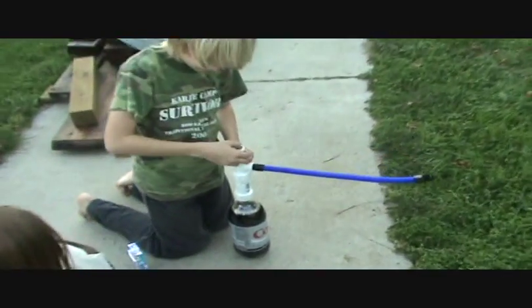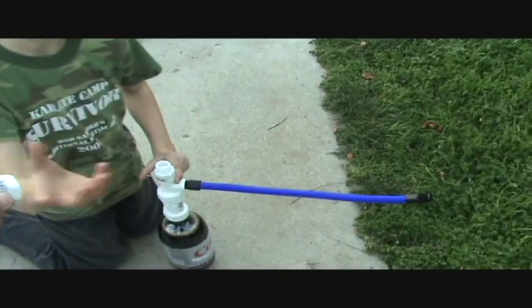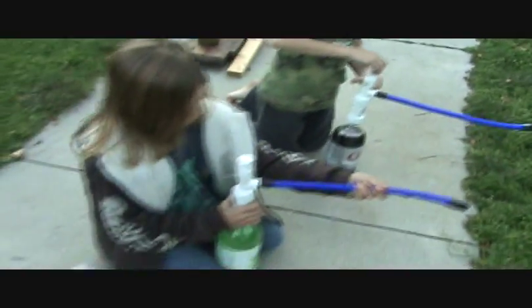How many have you loaded, Joel? Five. Five — here's your lid. Okay.